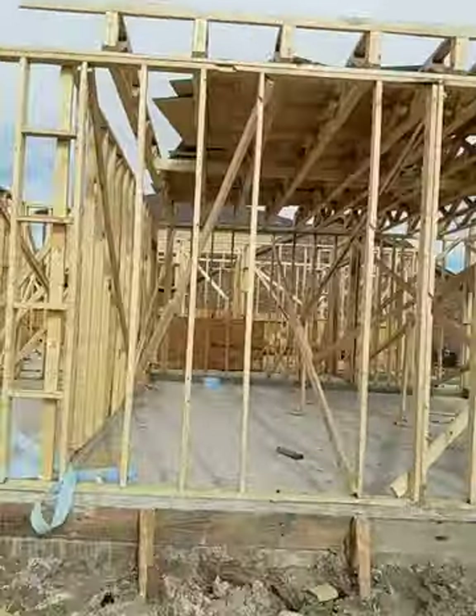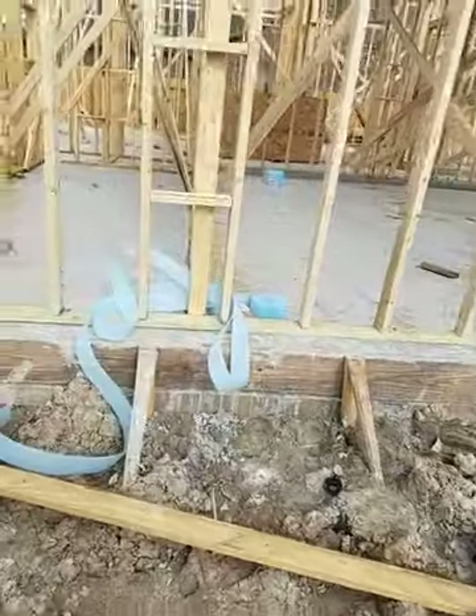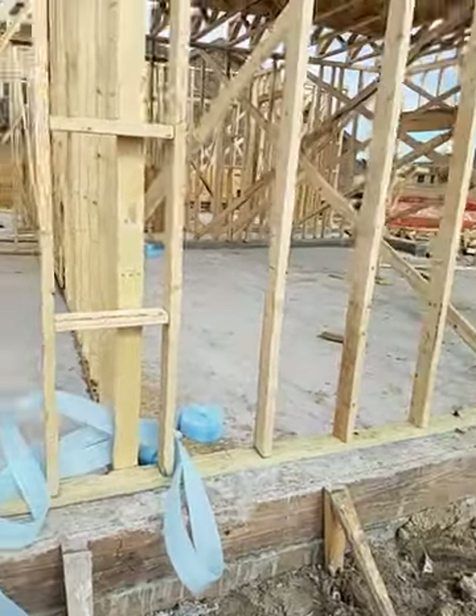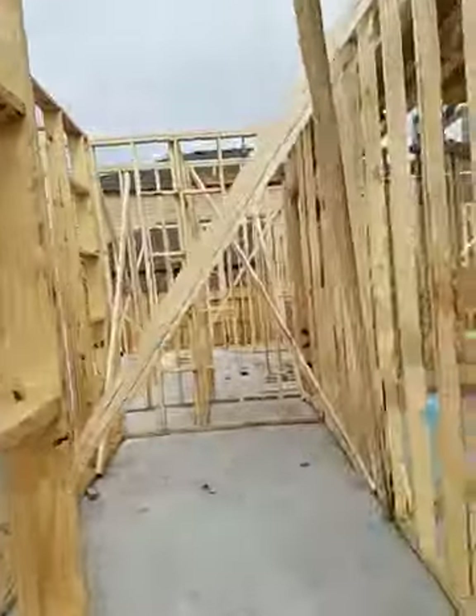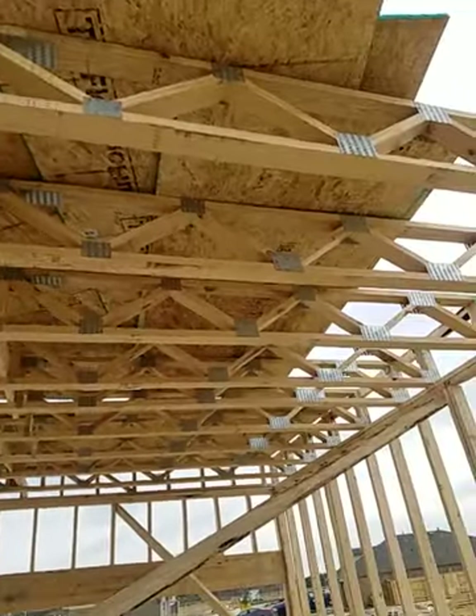They're getting the trusses in place and all of their foam board and foam expansion is under the plates, so it's coming along pretty good. As you can see, they have the garage completely framed up and all of the trusses are in place.